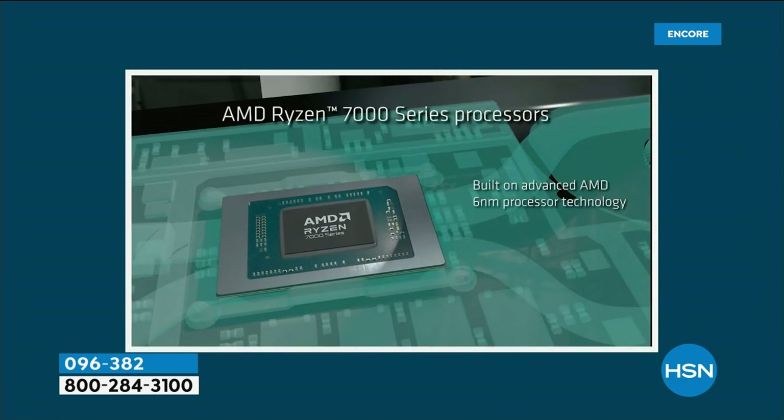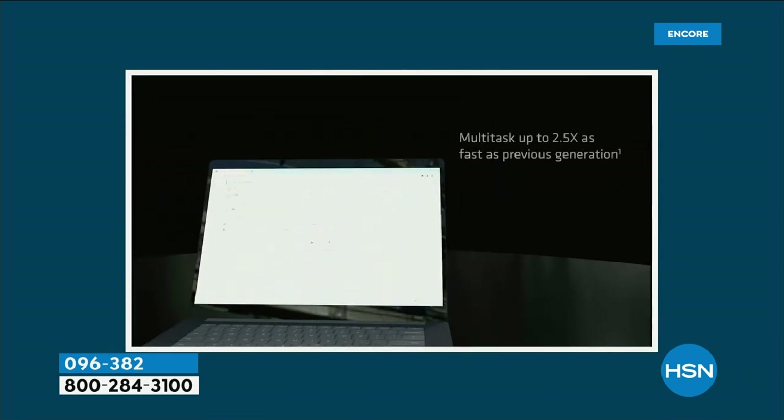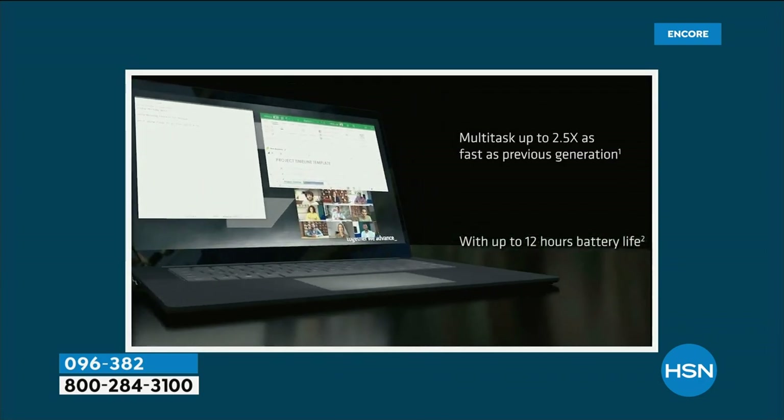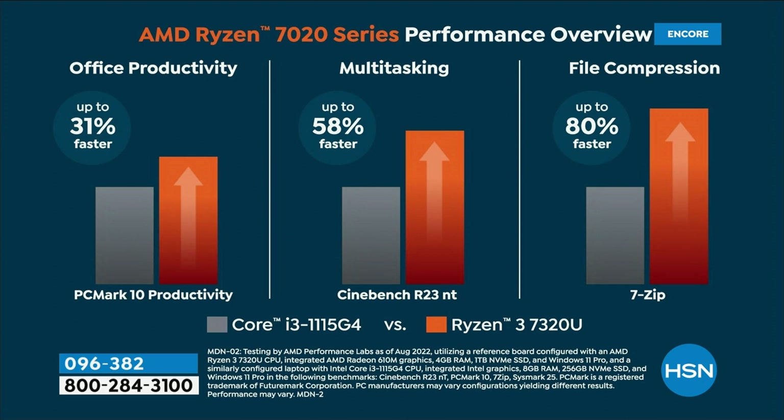The AMD Ryzen 3 processor is two and a half times faster than the previous version of the AMD Ryzen processor, with a 12-hour battery life. Compared to the Intel Core i3, your new processor in the biggest touchscreen we offer — with all the bells and whistles including Office productivity — is up to 31 percent faster.